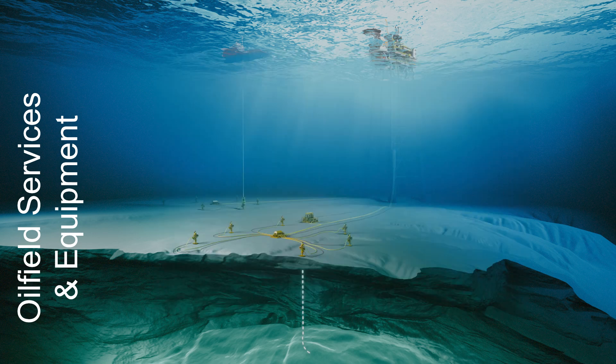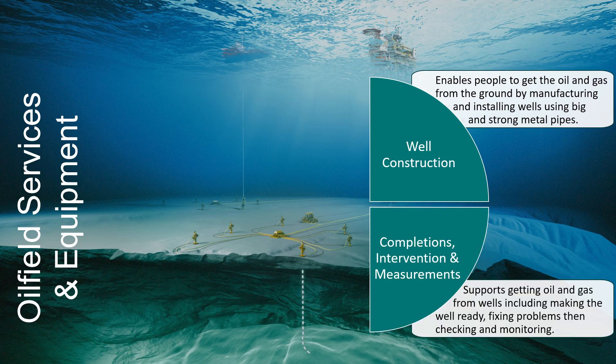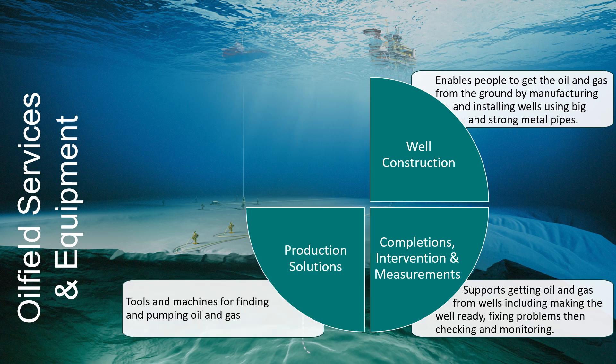Oilfield services and equipment is also organized into four product lines. Our well construction services create the infrastructure or oil well that links the oil and gas reservoir underground to the surface by drilling wells lined with strong metal pipes. Completions, intervention and measurements support getting the oil and gas safely from the well, including making the well ready, fixing any problems that may occur and checking and monitoring the condition of the well. Production solutions provide tools and equipment used during the recovery of oil and gas from the well, which in some instances includes pumping it to the surface.